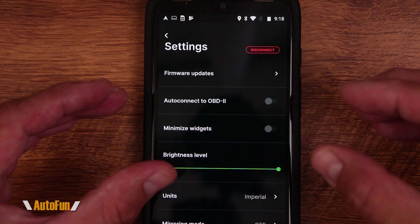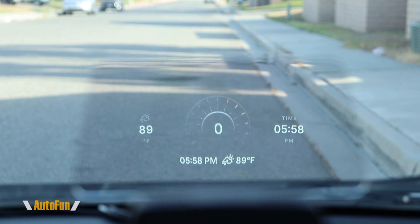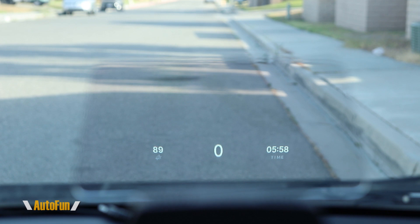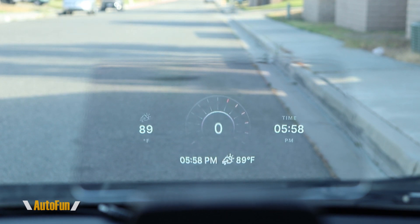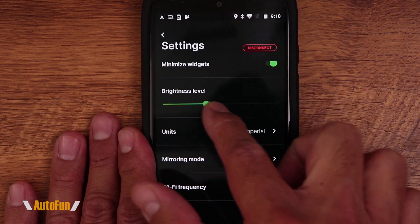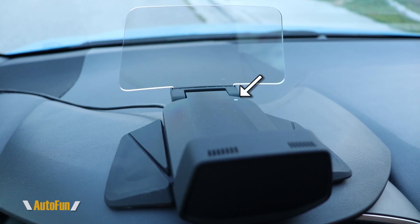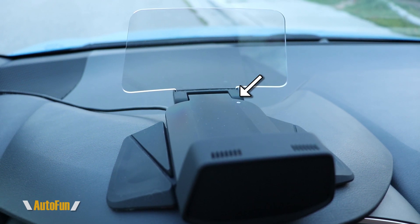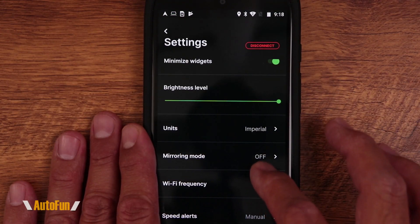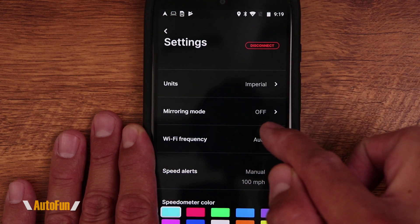The Minimize Widgets option makes all the gauges smaller on the display — convenient if you want a less distracting view, for example when driving on a highway where there aren't many changes to be aware of. The brightness level I always leave at maximum, but you can lower it if needed. The Hudway Drive device has an automatic light sensor that handles most adjustments, so I just leave brightness at max. We can also change units between kilometers per hour or miles per hour.